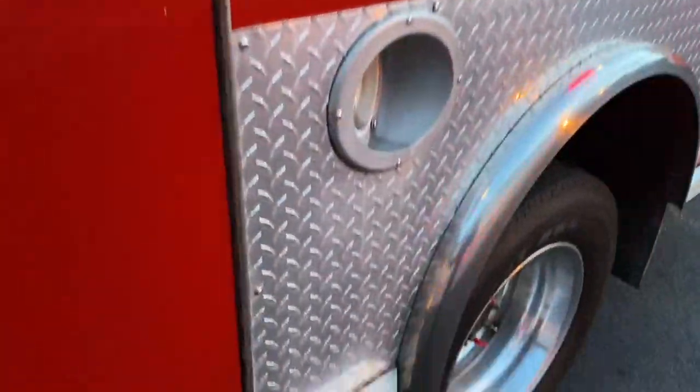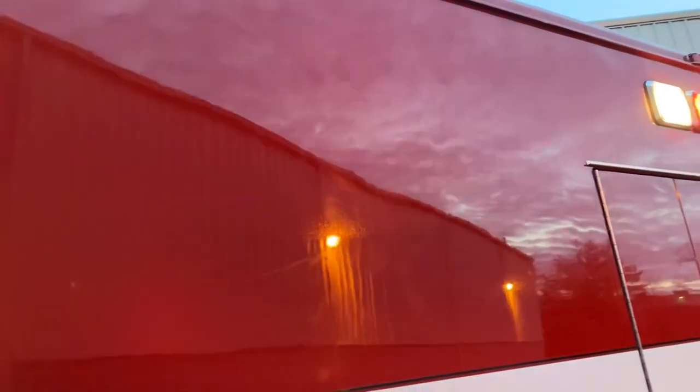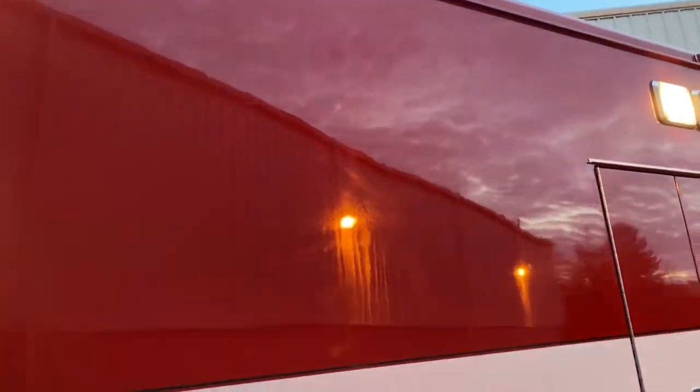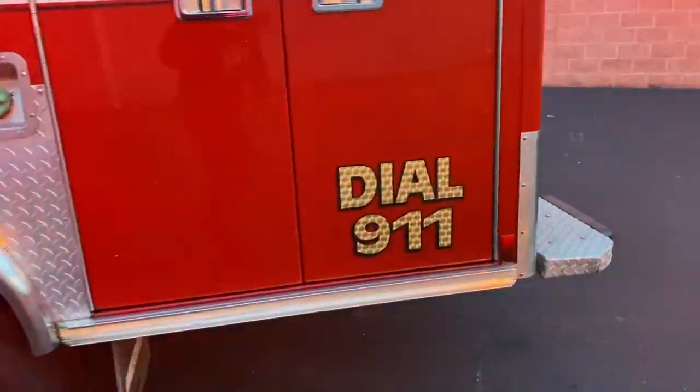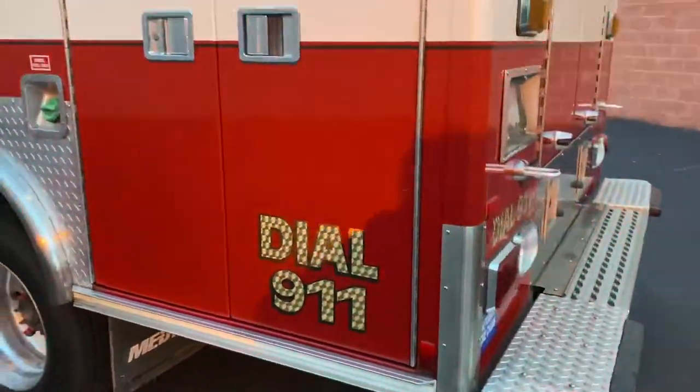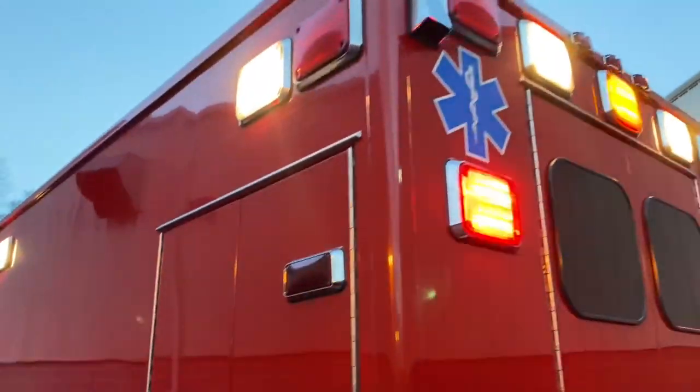The paint on this truck is flawless. It has a couple of marks where they had the previous company logos that were removed, so there is a slight shadow, but you can barely see it. Really nice and clean.